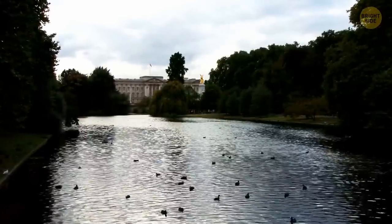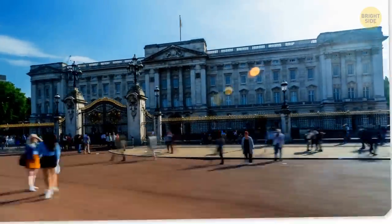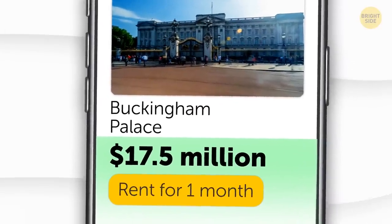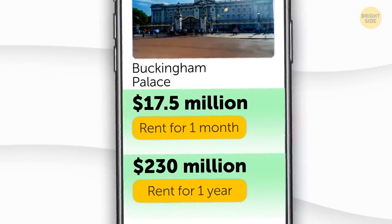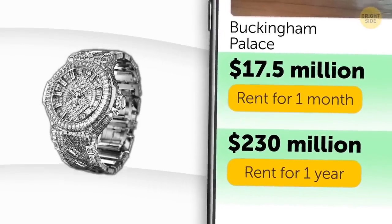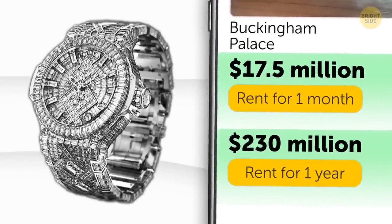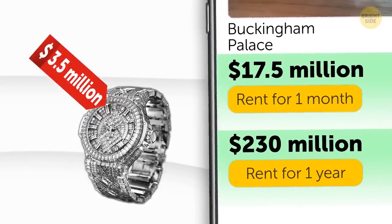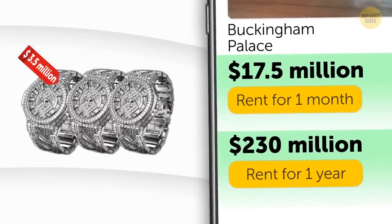So how much would it cost to rent out Buckingham Palace for a month? It comes in at a budget-friendly amount of about $17.5 million a month, which means it would fetch about $230 million a year in rent. To put that in perspective, for $17.5 million you could buy the world's most expensive watch encrusted with 1,200 diamonds — that's a $3.5 million clock for yourself and three of your friends — and you'd still have $3 million left over.